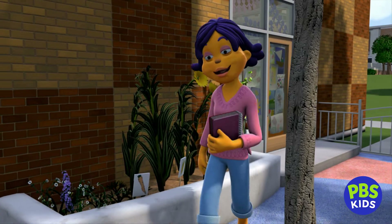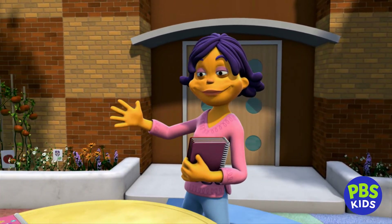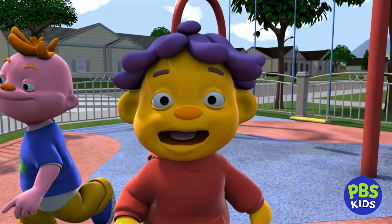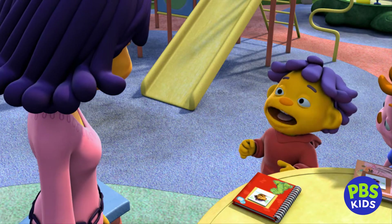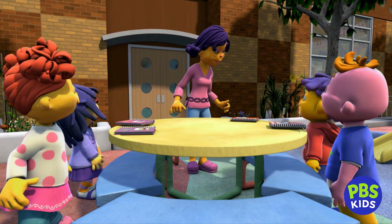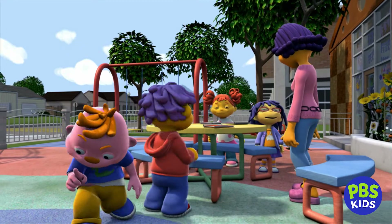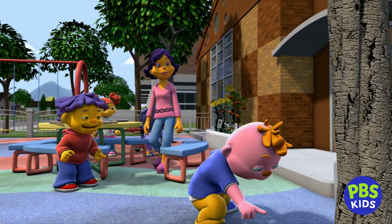Good morning, my scientists. Today's a special day — we're having class outside. Yay! Teacher Susie's the best. Hey Susie, it's our bug club day, we're looking for bugs. What bugs do you think you'll find today? I don't know. Well, watch out bugs, because the bug club is coming to find you!